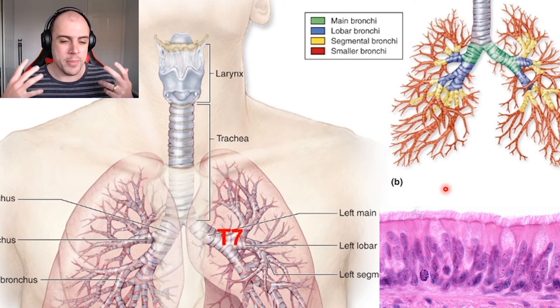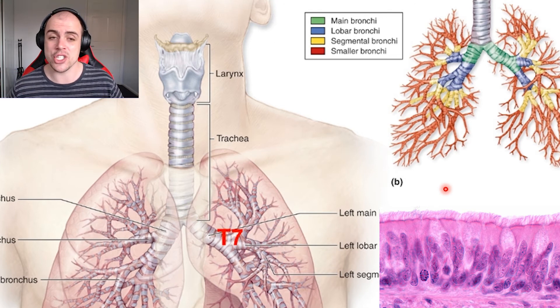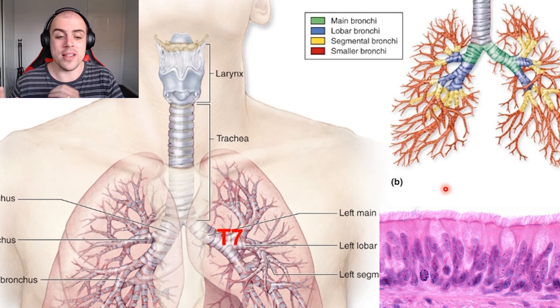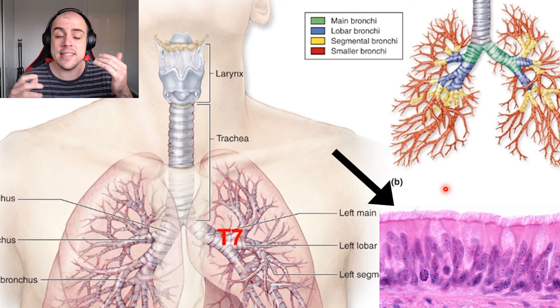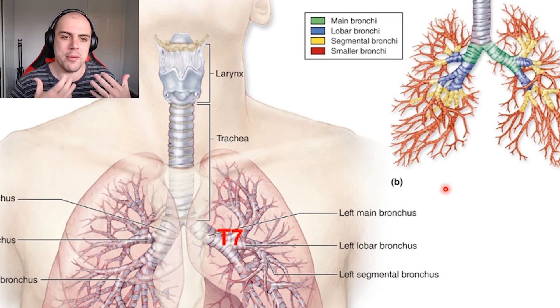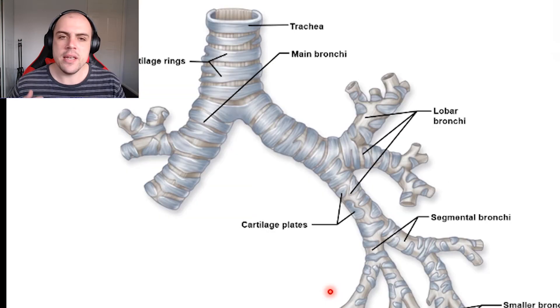A common excuse from people trying to quit smoking is: 'Every time I quit, I get a chest infection.' This is mostly not true. What's actually happening is that by stopping smoking, the mucociliary escalator begins working again and is able to move all the accumulated mucus that has been sitting in their lungs up and out.